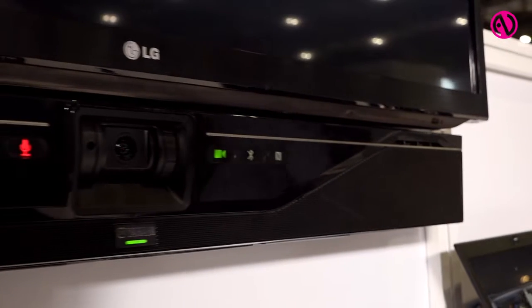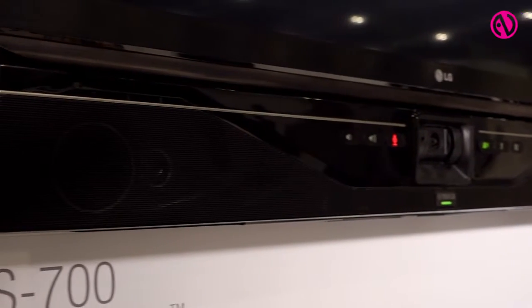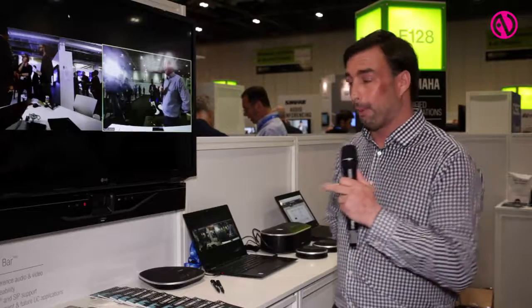We're focusing our time this year on the CS700. It's our all-in-one video soundbar that takes video, microphone, and speaker components and puts them all into one tidy product that you would mount underneath a display.